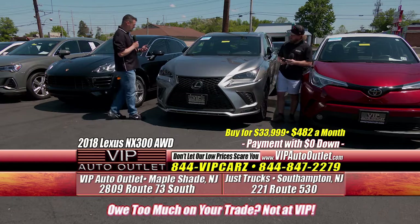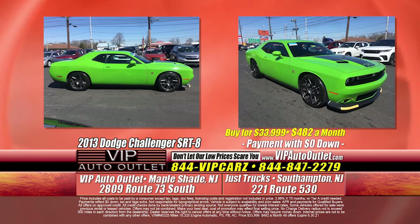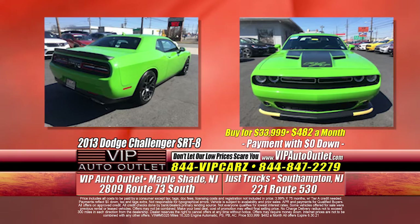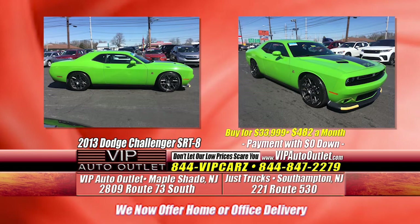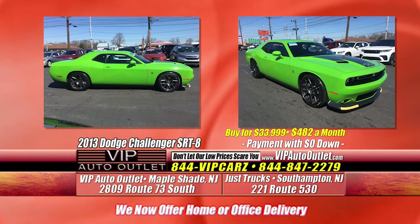Brad, you got another gorgeous Challenger, buddy. It is an SRT8 — a 2013, very unique in regards to mileage. You're looking at only 16,000 miles. This vehicle has a monthly payment of $482 per month with $0 down. This is why we tell you guys to come down — we have the Scat Pack, the SRT8, the RT Hemi, the Mustang EcoBoost, the Miata. The selection is mind-boggling.